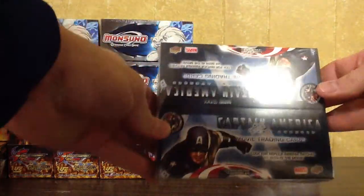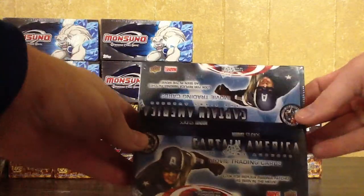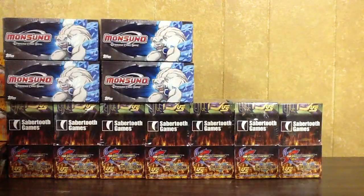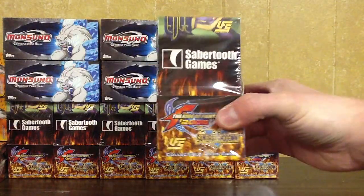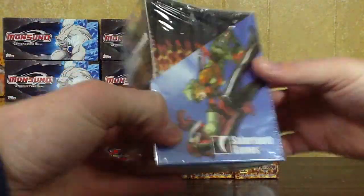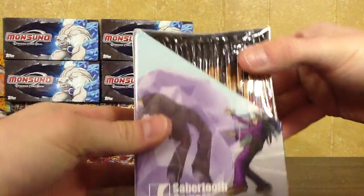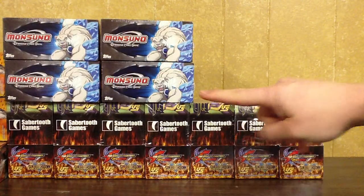Here I have a Captain America Movie Booster Box, sealed — that will be $12. And then here I have seven of the Ultimate Fighting System Booster Boxes, The Cutting Edge. These I'll do $20 each, so I have seven of those.